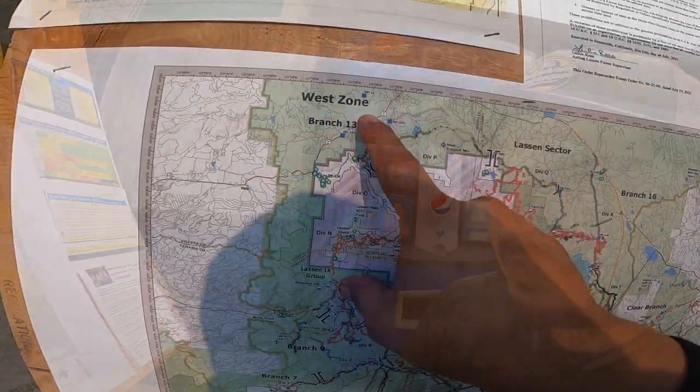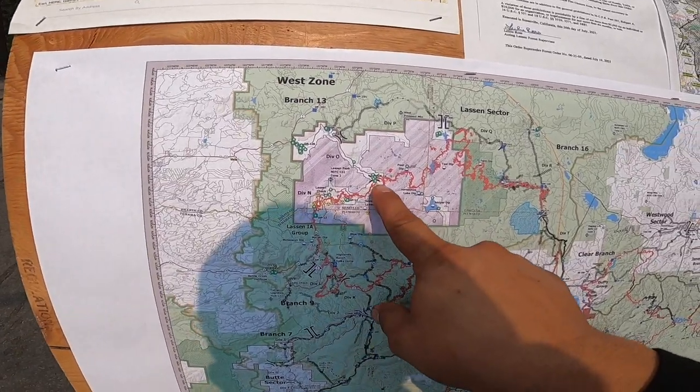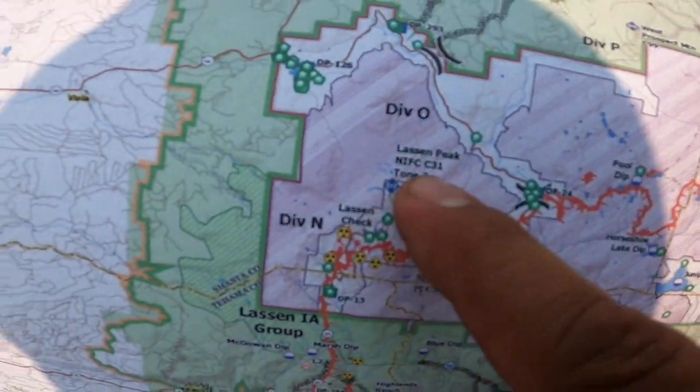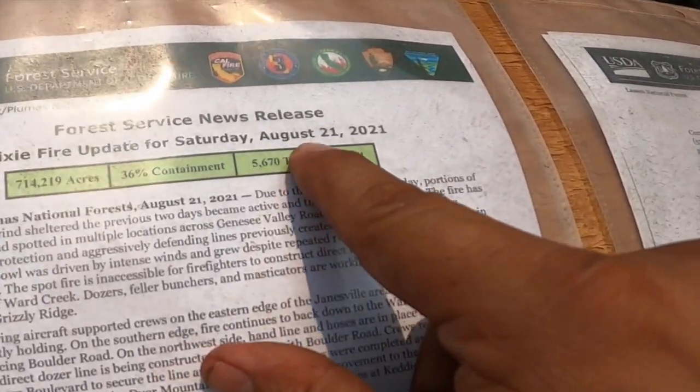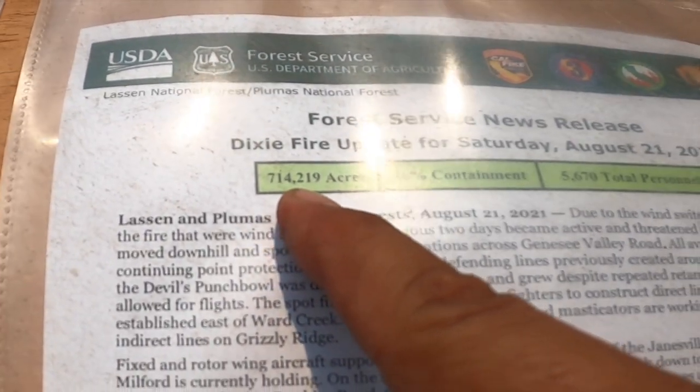The biggest fire was the Mendocino Complex - and that was multiple fires, multiple areas where it got started. But this is the biggest. The Dixie Fire is the biggest single-blaze fire in California history, creeping up to being the biggest of all time. We're up here somewhere - 44? Yeah, we're over here. Fire's here, here's Lassen Peak, and we're like over here. This was updated August 21st, 714,000 acres.